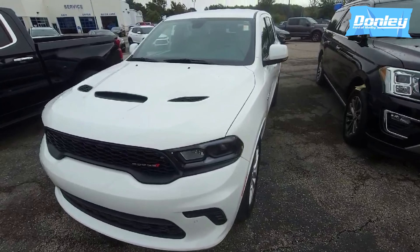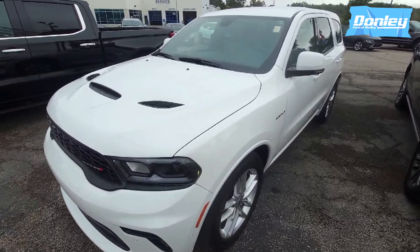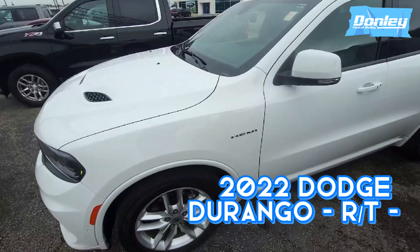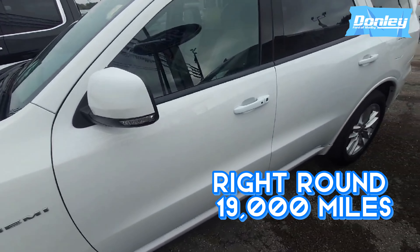Good morning, ladies and gentlemen. This is Curtis Brown Jr. coming at you from Donnelly, Florida, Shelby. Right here I got this 2022 Dodge Durango RT. It features the 5.7 liter V8 Hemi. The thing's only got 19,000 miles on it.